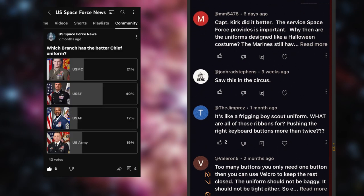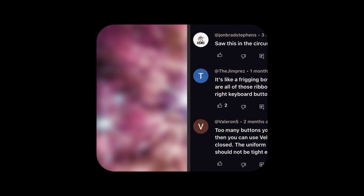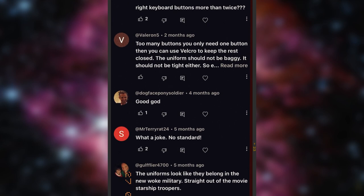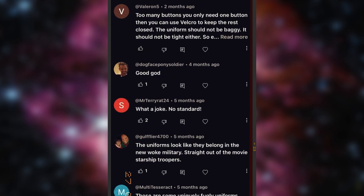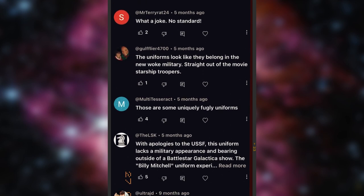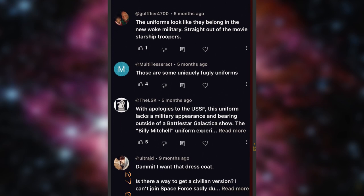In today's Space Force News video, we're going to do something that has been quite controversial in the comment section and on this channel. We will be going over which branch has the better U.S. military service uniform for dress purposes. This video will show a little bit of each uniform and then we'll end with a head-to-head match.